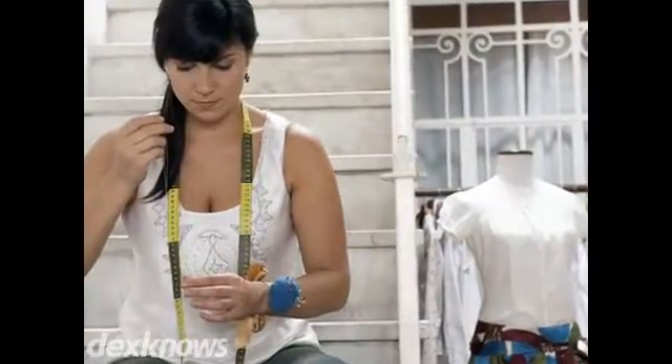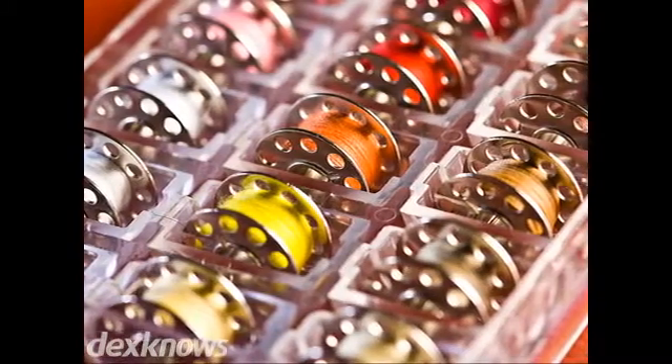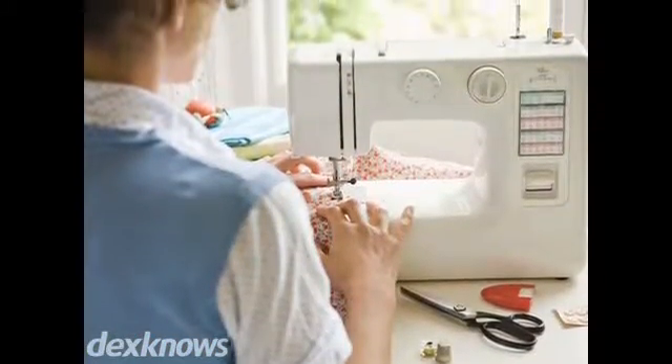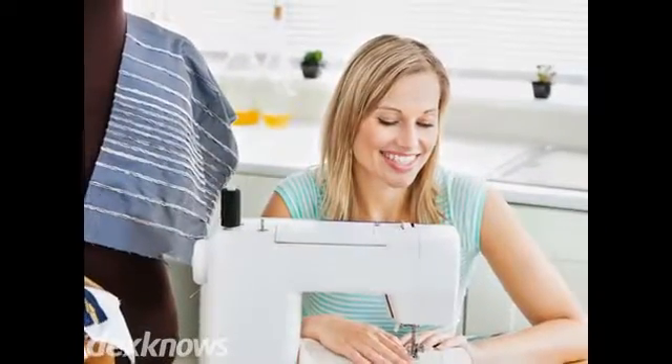Dane Sewing Machines has been providing the Wasatch Front with the highest quality products and service since 1961. We offer top quality machines from brands including Juki and Barodon, along with needles, thread, backing, and embroidery supplies. We're your trusted source for all your sewing supply needs.